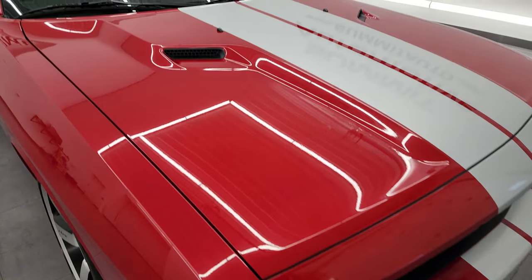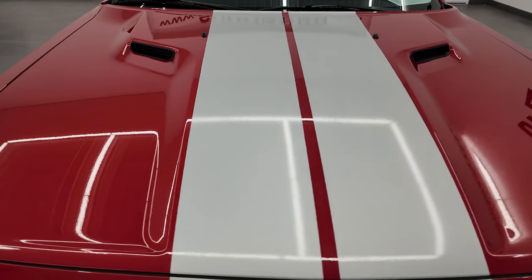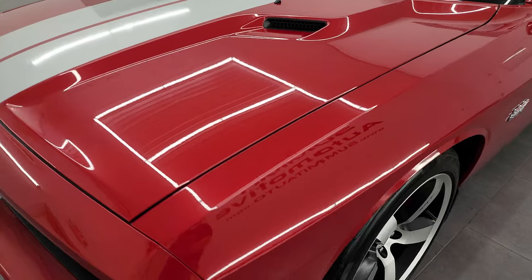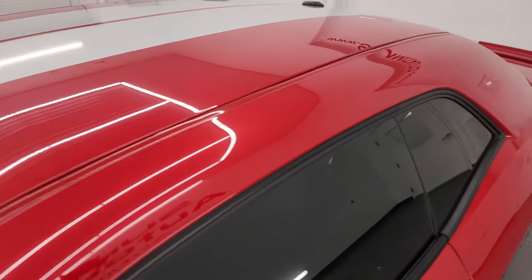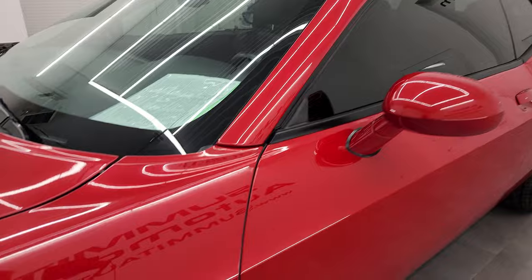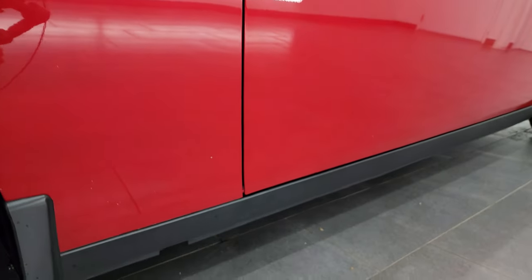I'm going to go all the way around in this video — inside, start it up, take a look under the hood, show you all the options, and give you the most accurate representation that I can. The color is Redline Three Coat Pearl. I shoot all my videos in 4K, and if you like the video you can subscribe to my YouTube channel at youtube.com/summitauto. Click the bell notifications to get updates on the videos I do each and every day, as well as having access to one of the largest catalogs of vehicle walk-arounds on YouTube.